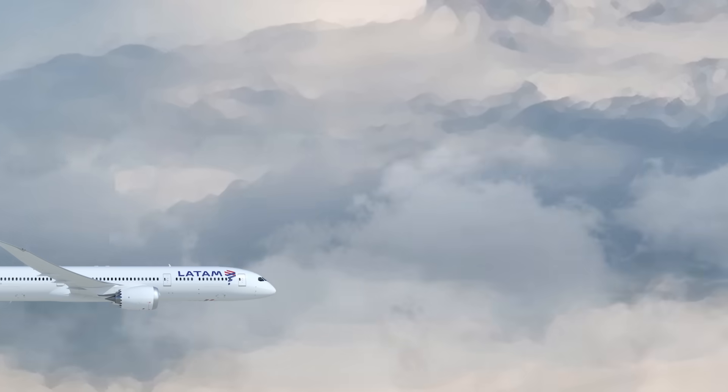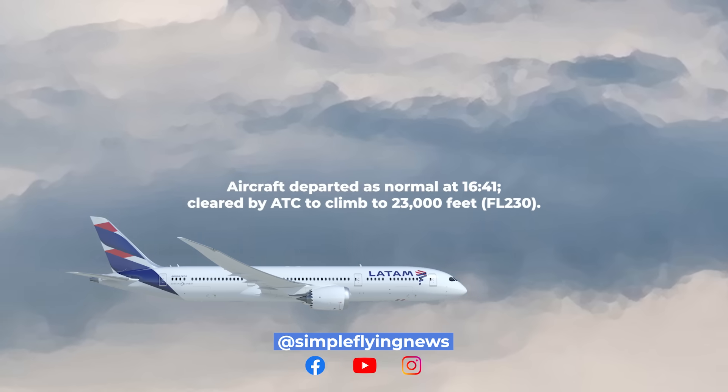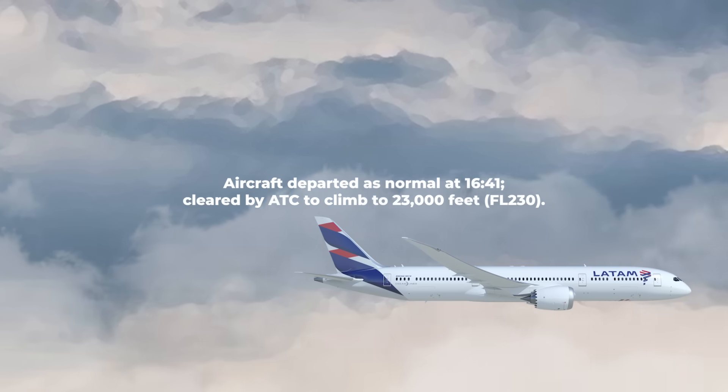On July 31, the flight departed as normal at 16:41 and was cleared by ATC to 23,000 feet, or FL-230. The crew then requested to level off at this altitude, saying this would be their final level.